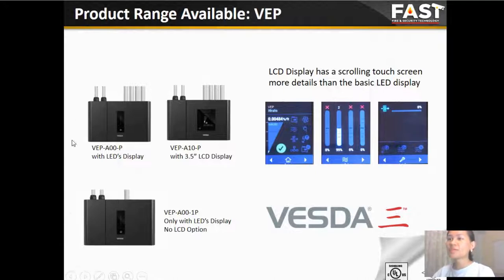The VEP has two ranges: VEP 1 PI and VEP 4 PI. The VEP 1 PI only has one display option — the LED display. However, the VEP 4 PI has two display options for us to choose from: LED and a 3.5-inch LCD display. The LCD display has a color touch screen, providing much more detail than the basic LED display.